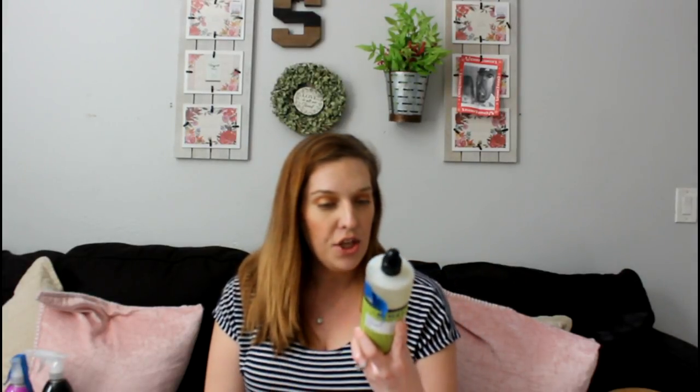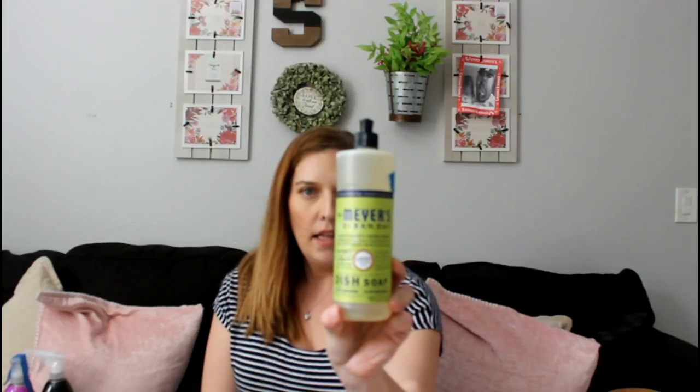Then I got the Mrs. Meyers dish soap in the lemon verbena scent. I love lemony scents for the kitchen in particular. This smells so good — it doesn't even smell like dish soap, which is something that I love.